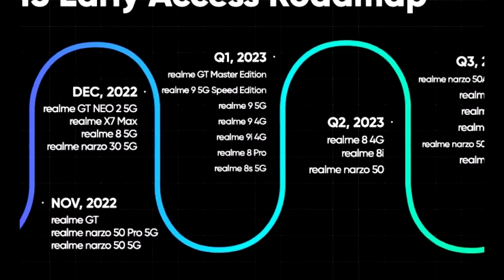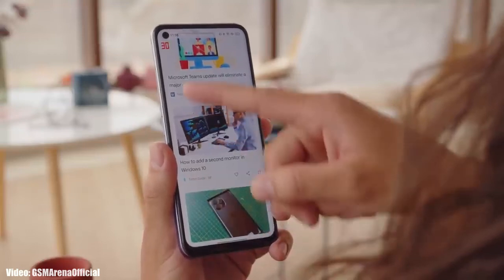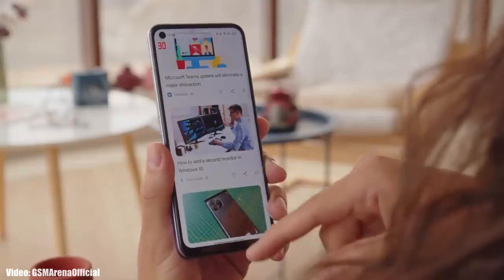As Realme mentioned in this roadmap, all of these smartphones will start getting the Android 13 update in the second quarter of 2023, which is from April to June 2023. I can't give an exact release date, but you will see the official Android 13 Realme UI 4.0 update on your Realme smartphone by the end of June 2023.